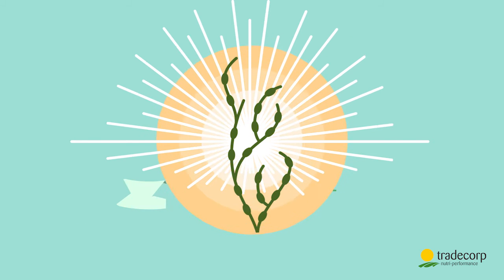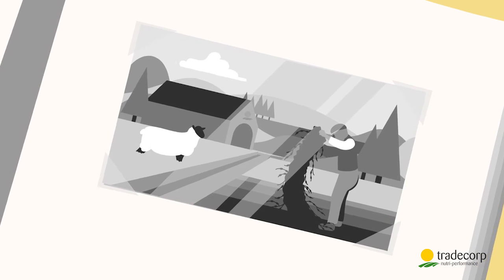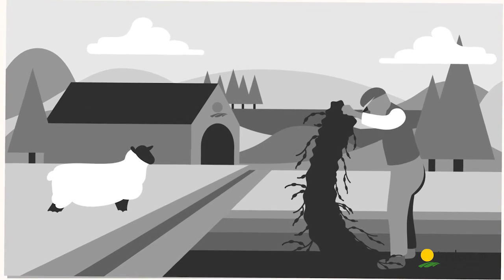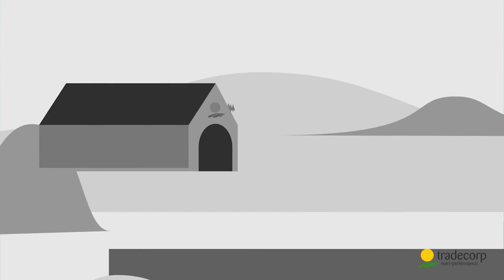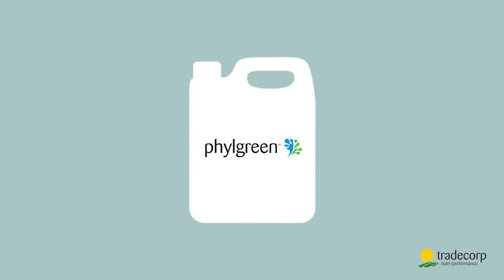Irish farmers realized the value of Ascophyllum, and for generations they harvested it by hand and spread it on their fields. Today, Tradecorp uses technology to make an Ascophyllum product suitable for spraying directly onto plants and soil — Filgreen.